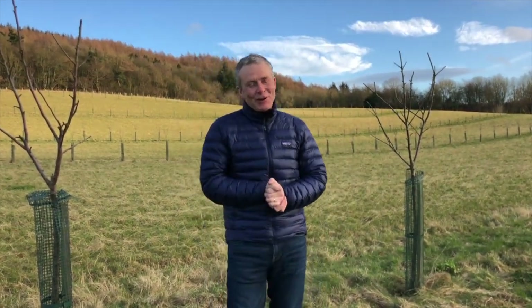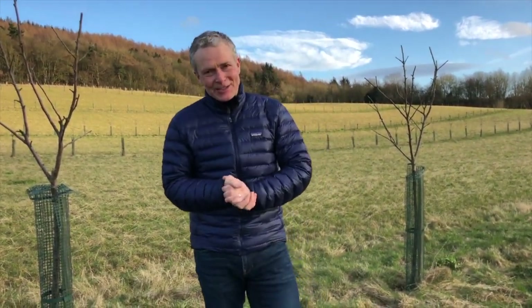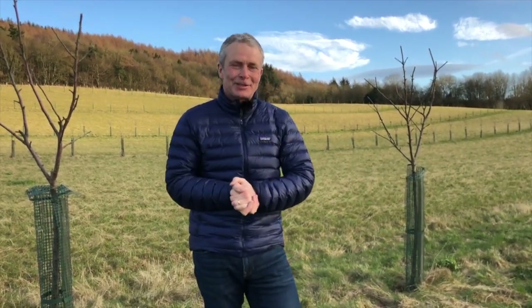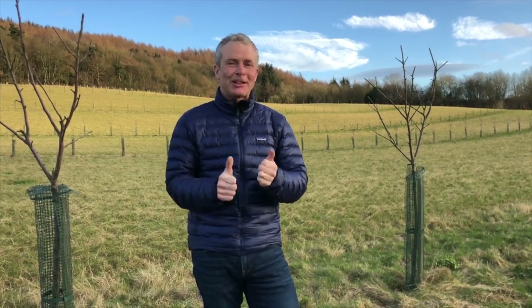Thank you for watching. We'll be back again soon with some more detail and videos about this agroforestry project at Park Hill Farm. Thank you.